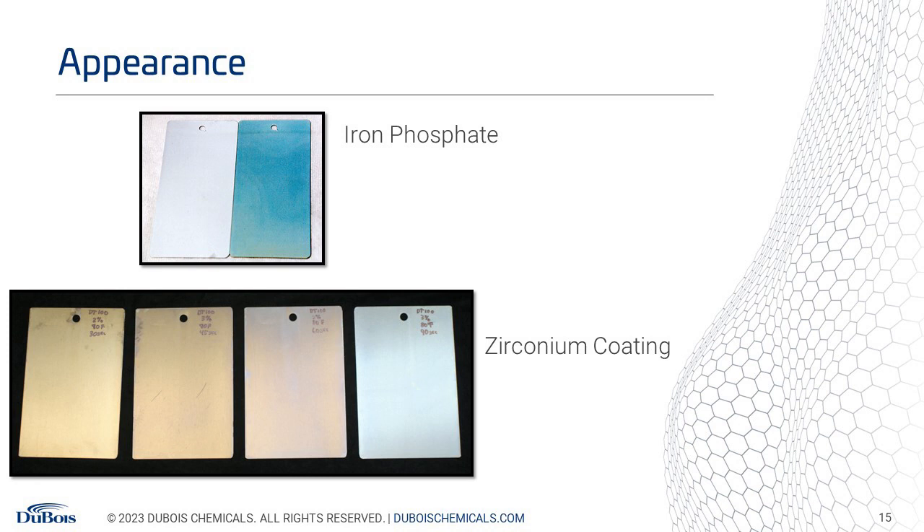The coating appearance of a zirconium coating is similar to an iron phosphate coating, where you get colors of blue, purple, and gold forming on the metal — sometimes even a mix. The color you get on a surface is dependent on the substrate and process parameters, including pH, concentration, and the contact time of the fluid on the surface as it passes through the washer.